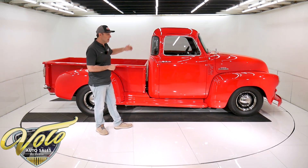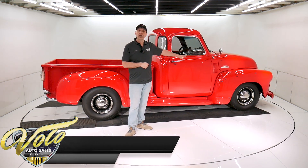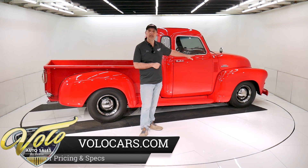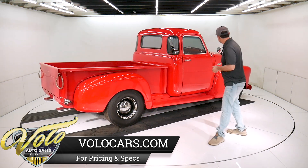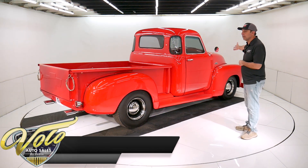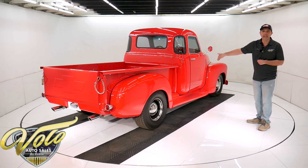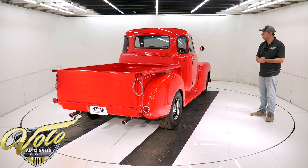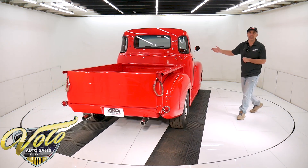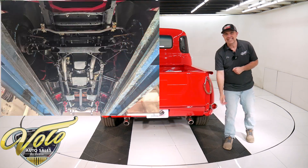Body was off the frame. The whole chassis was rebuilt. Up front, it's a new independent front suspension — it's a Mustang II system. It's all new, not used. Coil over shocks, rack and pinion power steering. In back, it has new parallel leaf springs, gas shocks. It has front and rear sway bars. Custom dual exhaust with a crossover pipe, Flowmaster muffler. These exhaust tips were $260.